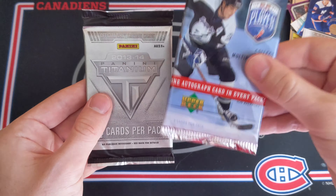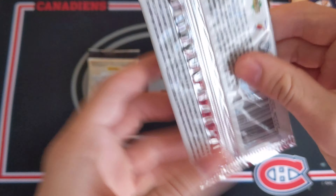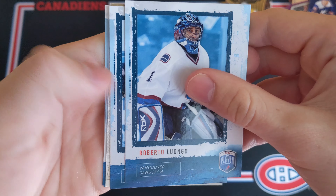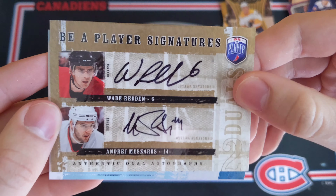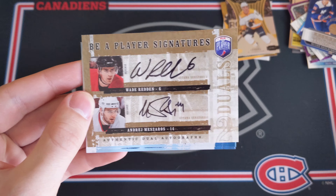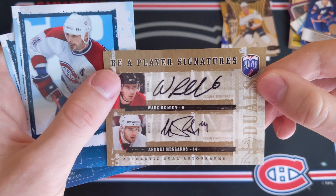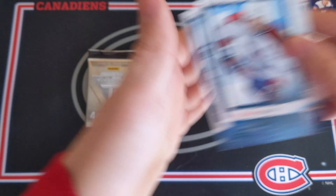We're guaranteed two more hits — an autograph from Be A Player and probably a game-worn gear jersey from Titanium. No odds on the back of Be A Player. Hopefully a big name. We have Roberto Luongo — you can also get duels and triples and crazy stuff. We've got Dan Hamus. And we got a dual! Wade Redden and Andre Mazeros — Be A Player Signatures Duels of the Senators. Two sticker autos — a very nice looking card. Also Sheldon Souray and Jose Theodore.